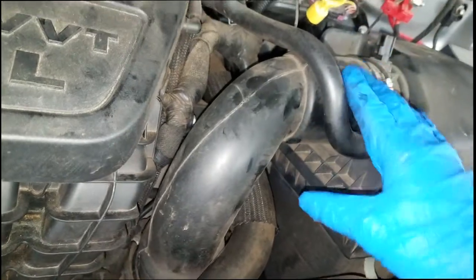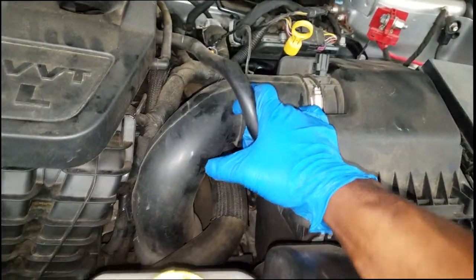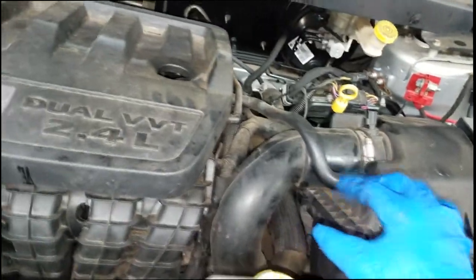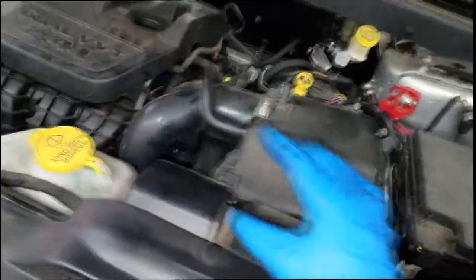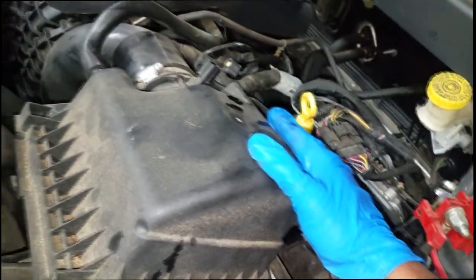Both of those transmissions are now obsolete. The 41TE is a four-speed transmission, and I don't know of any car maker still using a four-speed automatic. Even the six-speed 62TE is outdated. But this one is a 41TE, so let me get this car up in the air and take a look at the pan.